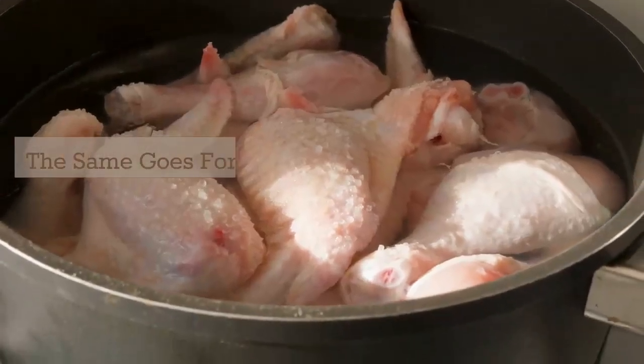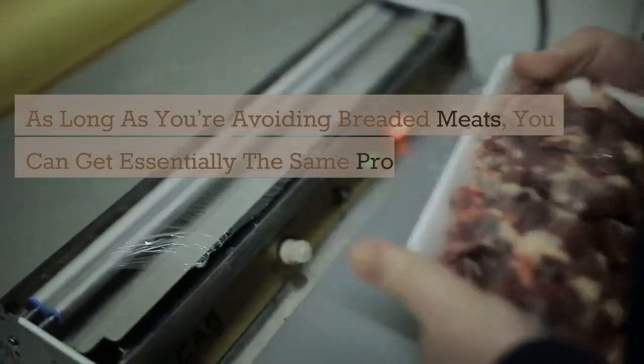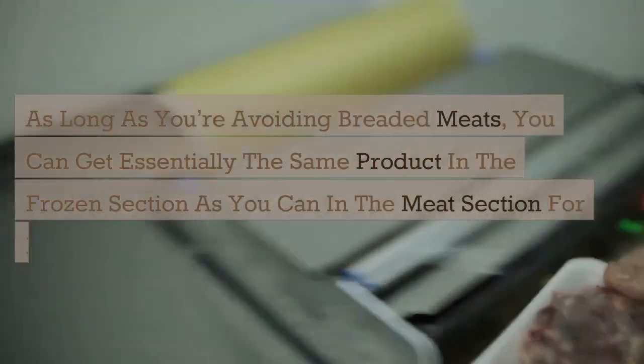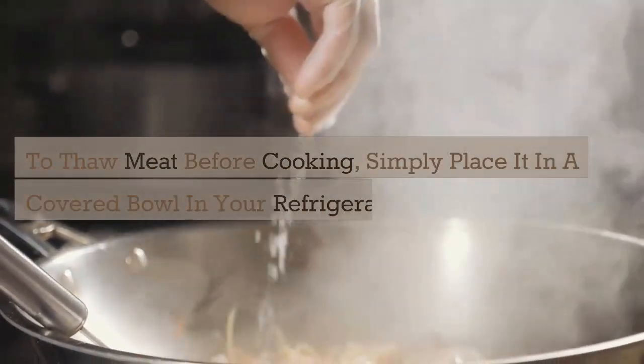The same goes for frozen meat, including chicken, pork, and fish. As long as you're avoiding breaded meats, you can get essentially the same product in the frozen section as you can in the meat section for much cheaper. To thaw meat before cooking, simply place it in a covered bowl in your refrigerator overnight.